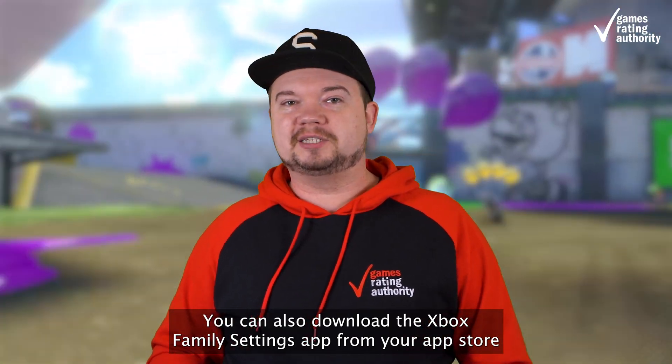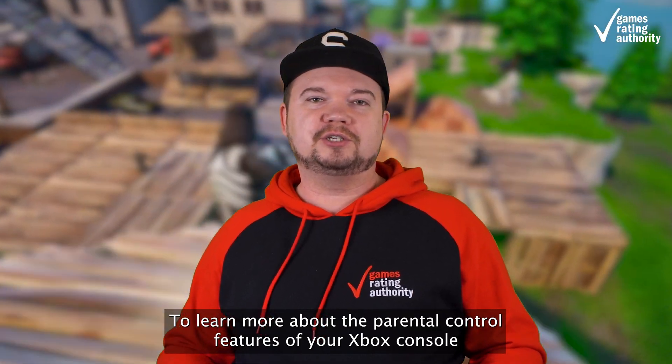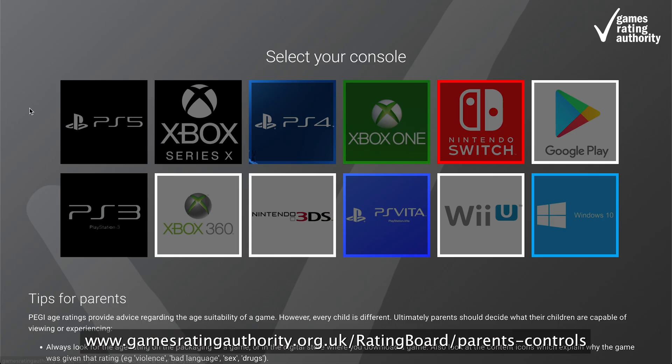You can also download the Xbox Family Settings app from your app store to your smartphone. To learn more about the parental control features of your Xbox console in detail and how to set them up, head to www.gamesratingauthority.org.uk/rating-board/parents-controls.